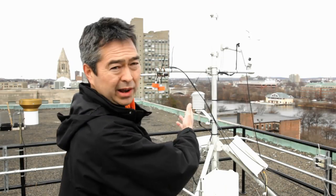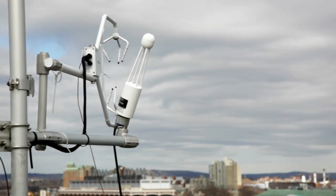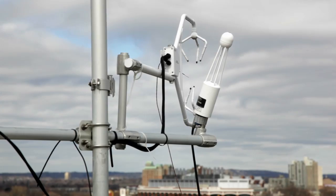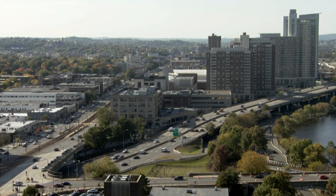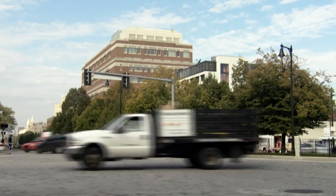Right here behind us is what I refer to as our urban metabolism meter. This piece of instrumentation is measuring the real-time carbon dioxide footprint of Boston. That gives us an idea of what the net metabolism is, but that doesn't really tell us about process.